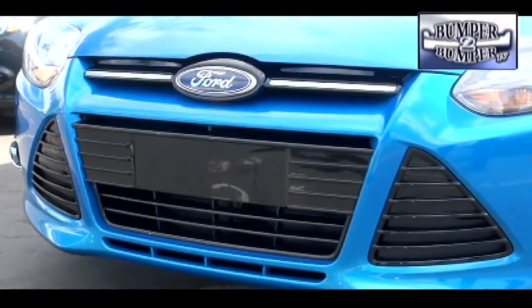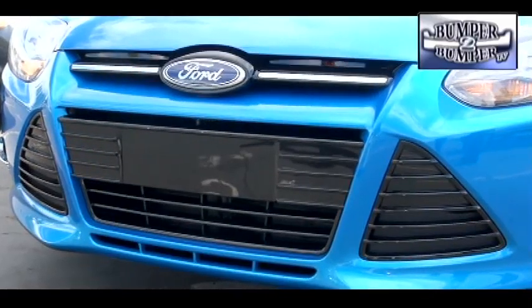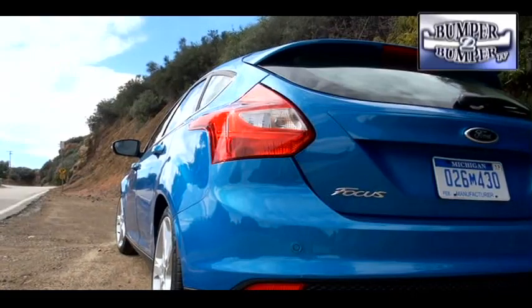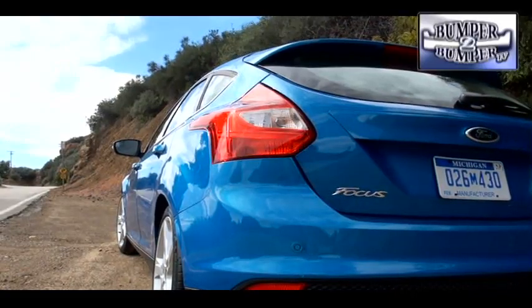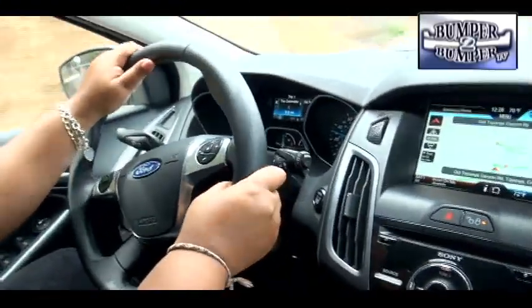In an effort to squeeze every drop out of the fuel economy equation, the engineers designed a front grille that opens at highway speed to help the Focus reach its goal of 40 miles to the gallon on the open road. Curb weight is a little over 2,900 pounds, which makes it lighter than some of its key competitors.